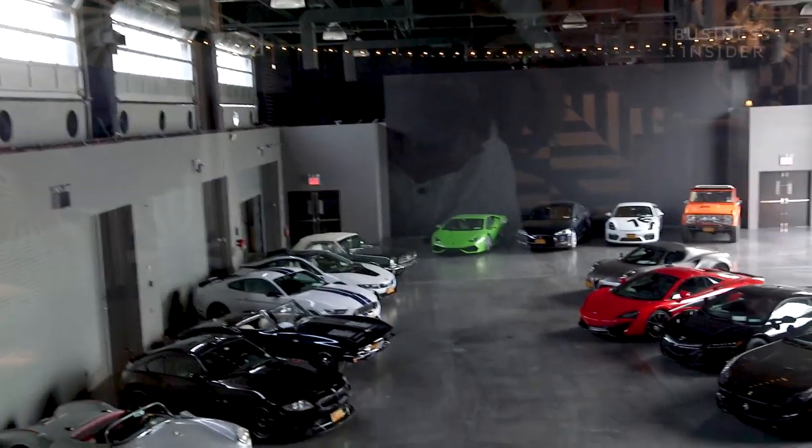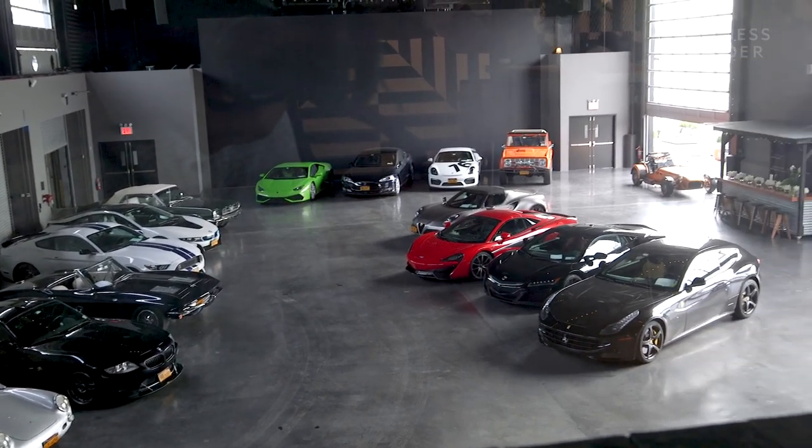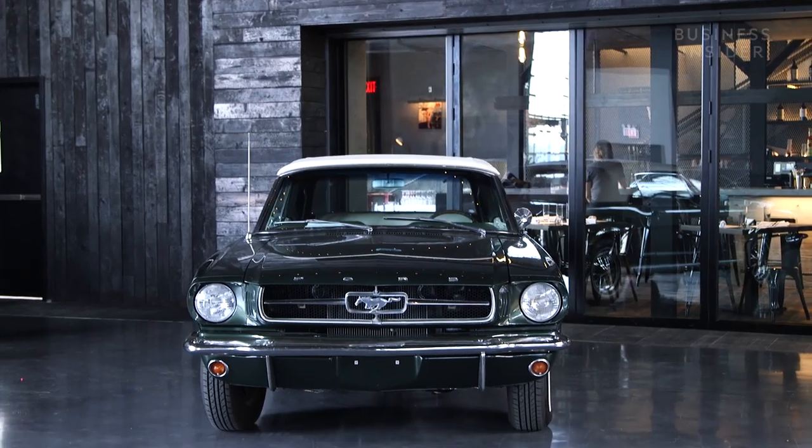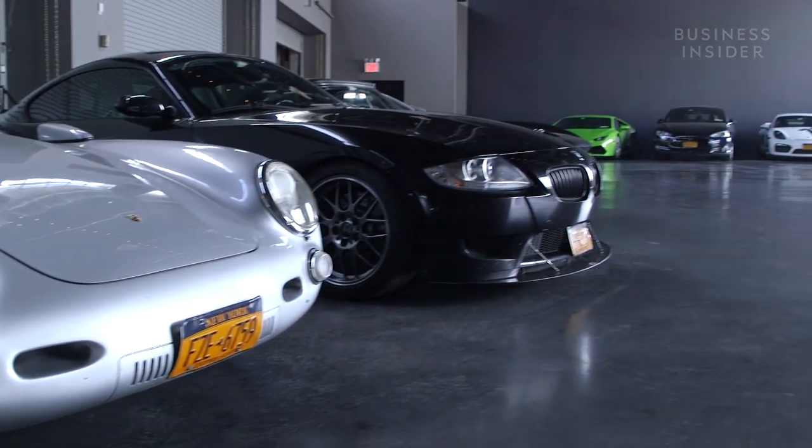This is our 8,000 square foot gallery space — it's where we keep most of our cars. We are the Classic Car Club, but you can see we stock more than just classics in here. Our definition of classic is pretty broad; it's whatever we think has helped progress automotive culture overall.